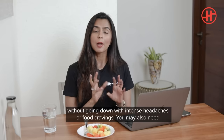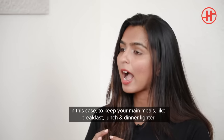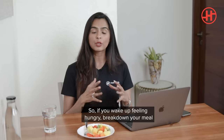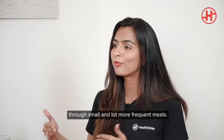You may also need a couple of mid-meal snacks. In this case, what you have to do is keep your breakfast, lunch and dinner smaller and lighter — that would be ideal so that you do not end up overeating. So if you wake up feeling hungry, break down your meals through the day into small and more frequent meals.